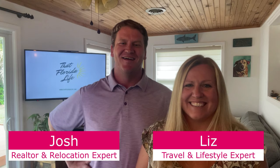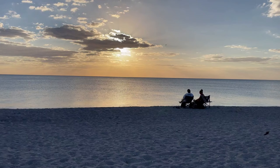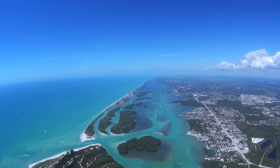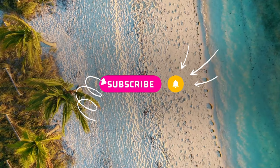We're Josh and Liz from That Florida Life, helping you live that Florida lifestyle you've been dreaming about — whether you already live in Florida, are planning a vacation, or thinking of moving here one day. Be sure to hit that subscribe button so you don't miss out on any of our Florida videos about travel, lifestyle, and real estate.